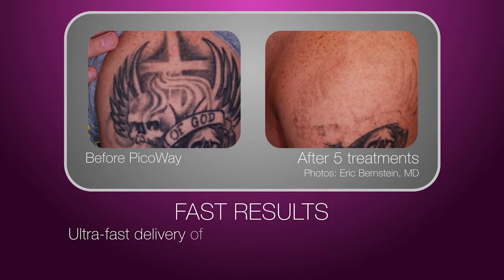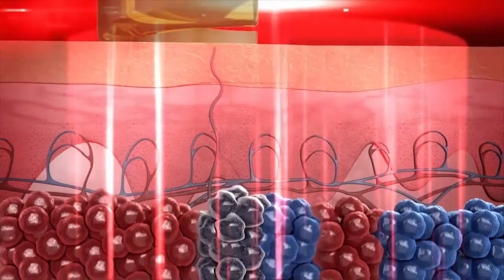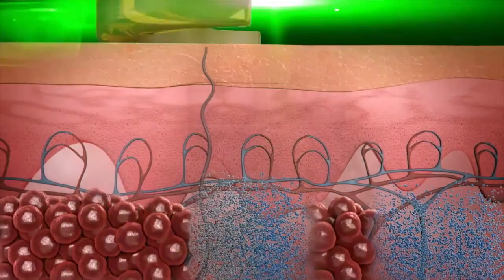With its ultra-fast delivery of concentrated high-power energy, PicoWay will shatter even the tiny ink particles, making it easier for the body to clear the tattoo ink. Where traditional tattoo removal lasers would break up the ink clusters into smaller particles, PicoWay shatters the ink particles into even smaller granules.